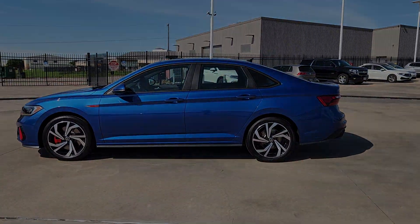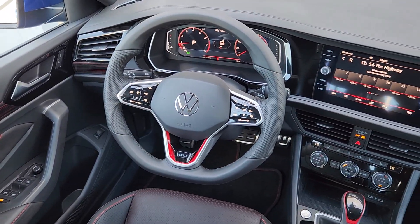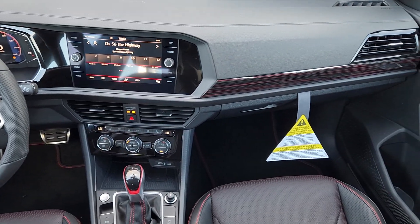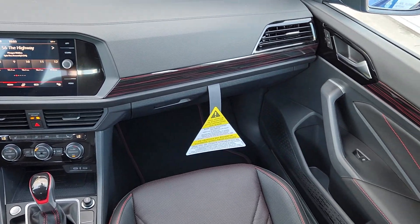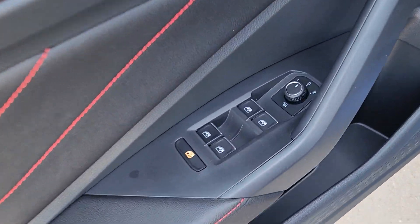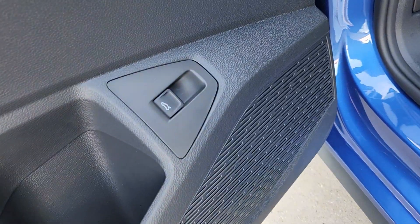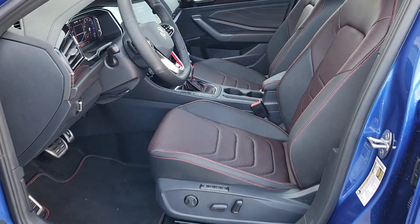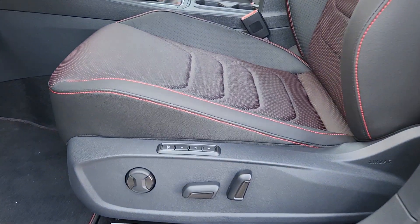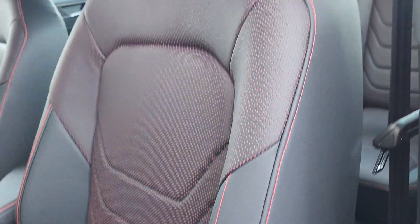Feel a rush of pleasure with every twist and turn in this high-spirited Jetta GLI. Treat yourself to a test drive today. Our staff will toss you the keys and give you an outstanding customer experience. We'll see you next time.